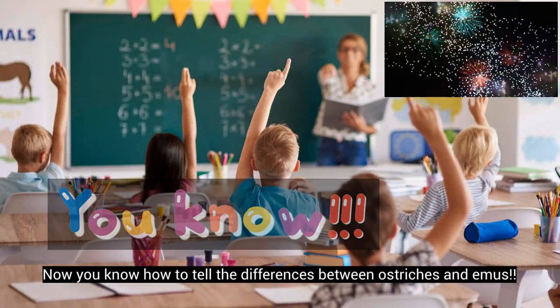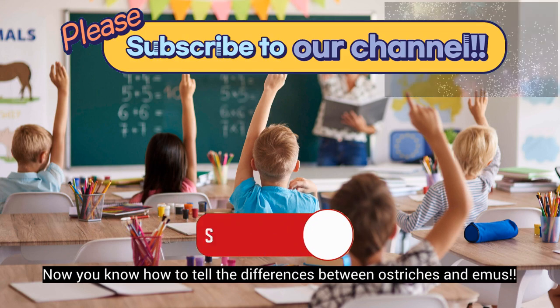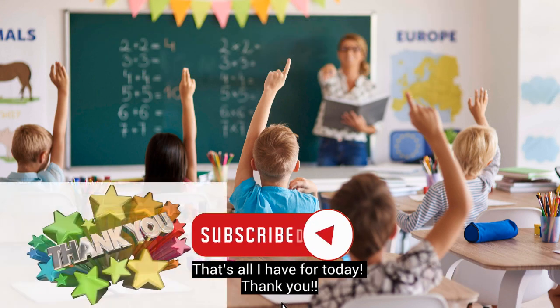Now you know how to tell the differences between ostriches and emus. That's all I have for today. Thank you!